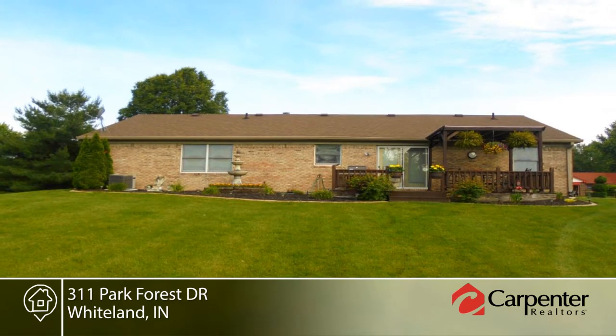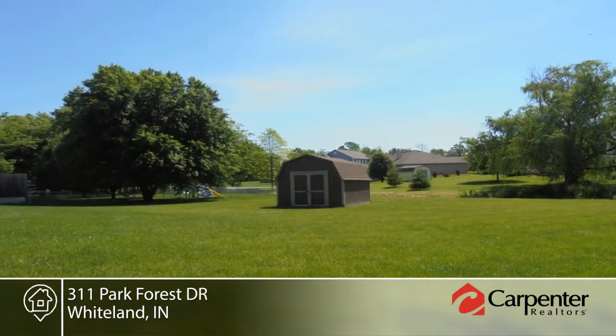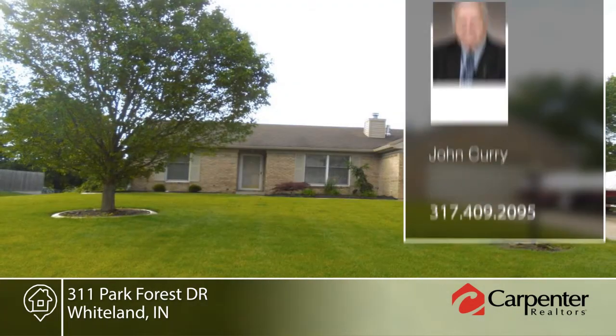A fireplace is the centerpiece of the great room. Entertain guests on the 12 by 20 deck. Schedule a tour today with John Curry.